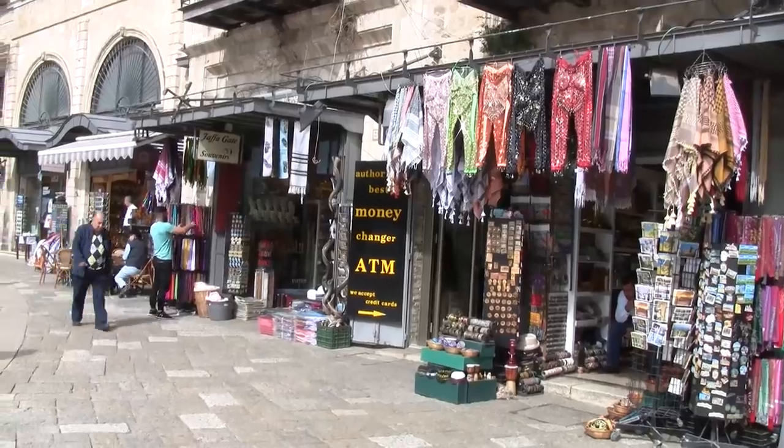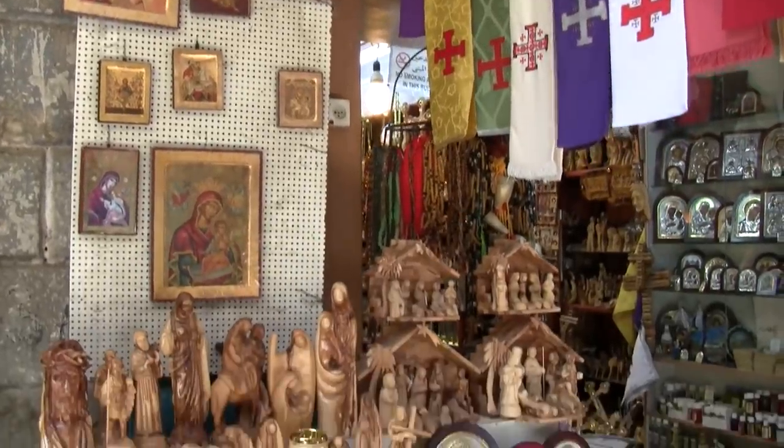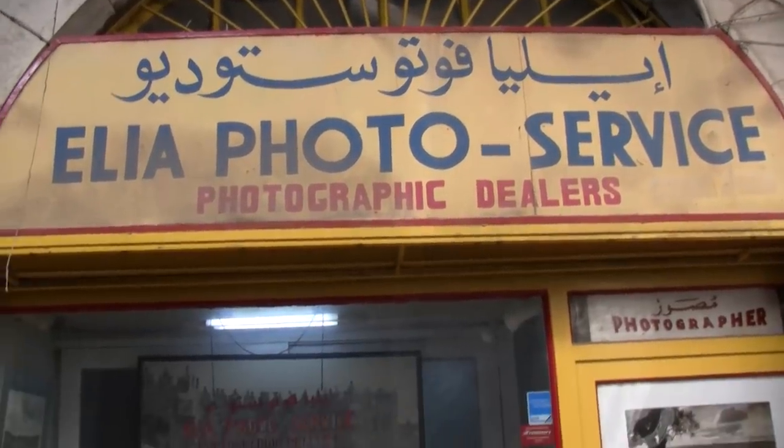I've shown you a couple of special places. Now I want to show you some special shops. Most shops in the Old City sell the same things, but I want to show you some really special places that I think might interest you. I'll start with the Leah Photoshop.